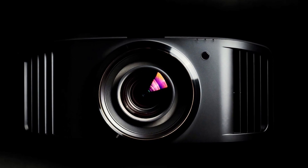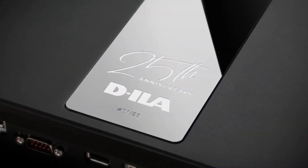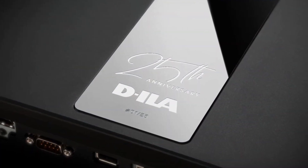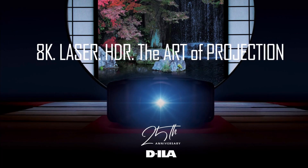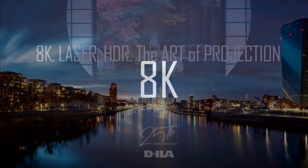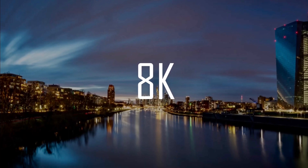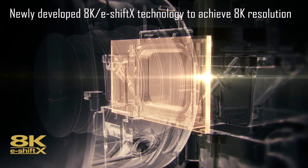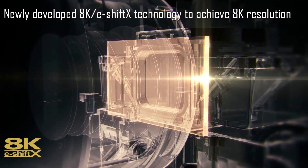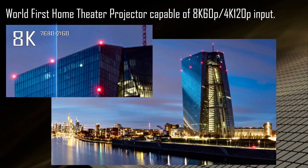Only 25 of these projectors will be available, and you'll also get a JVC jacket. Most importantly, JVC will release a new firmware update sometime in early to mid-November of this year, which will add new and enhanced features for current NZ series projectors.